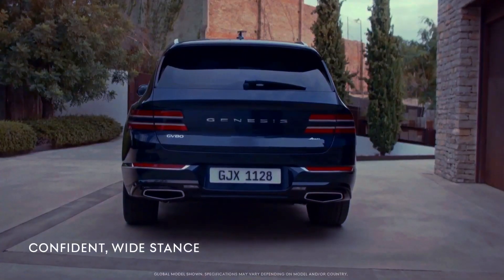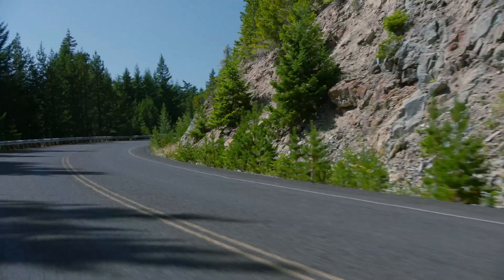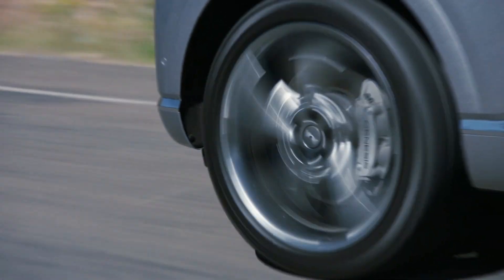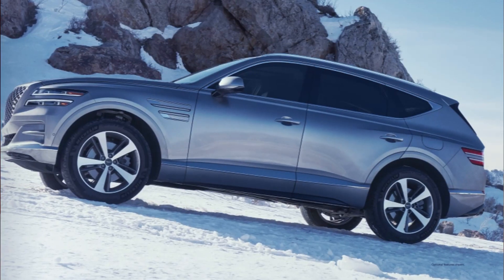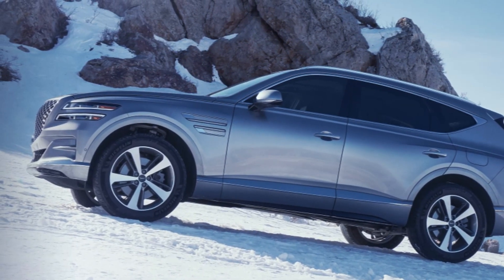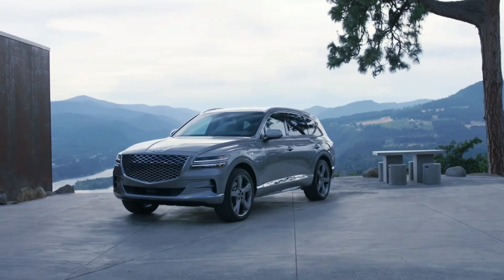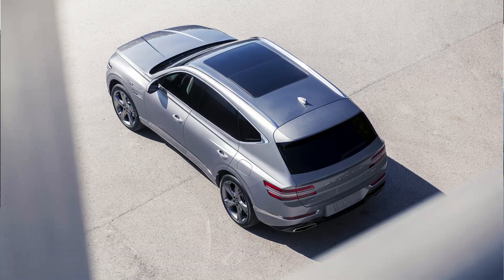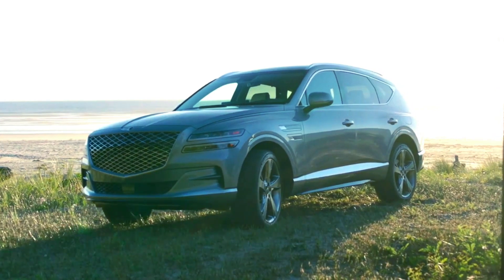The GV80 is a newcomer to the Genesis midsize luxury SUV market, introduced in the U.S. market for the 2018 model year. The five-seat midsize SUV, with an optional third row, competes with the BMW X5, Mercedes-Benz GLE, Audi Q8, and Jaguar F-Pace.